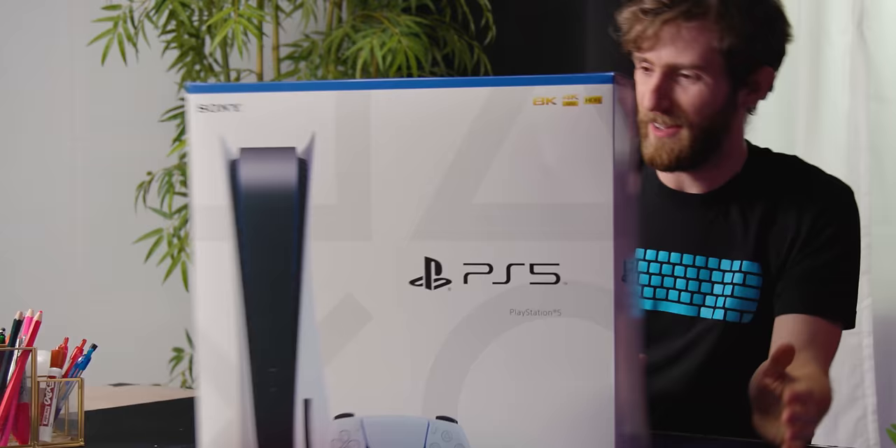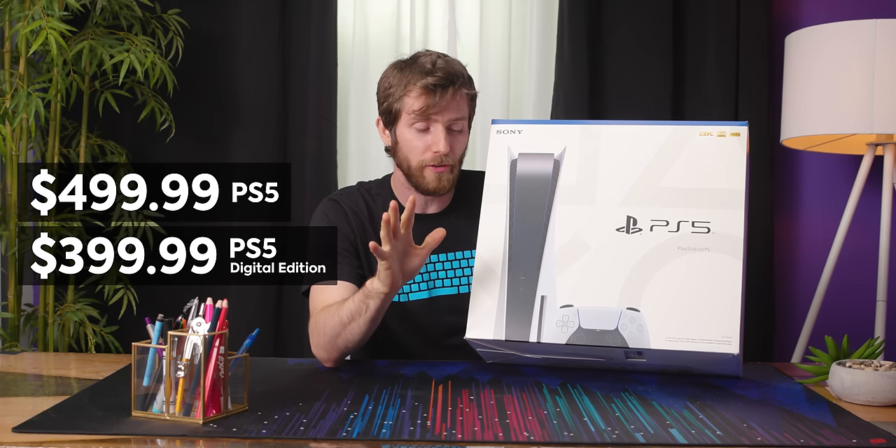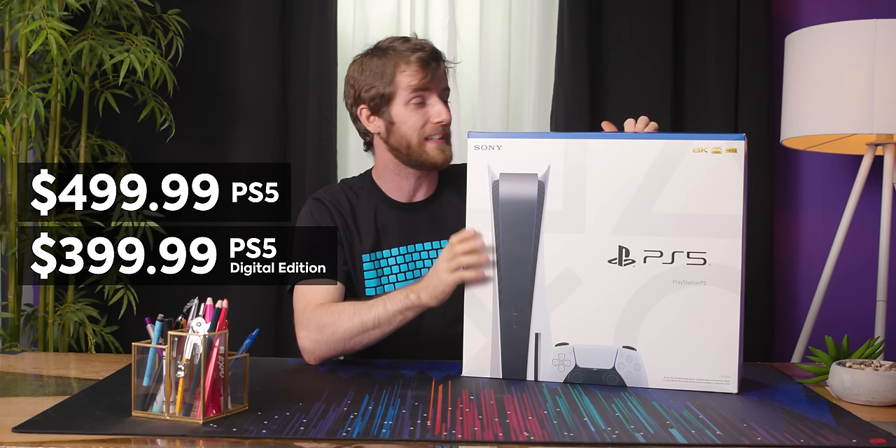We've got the disc version. So as you guys already know, the PlayStation 5 comes in two versions. For $500 US you get the one with a Blu-ray drive, and for $400 US you get the one where you have to buy full-priced games instead of buying them second hand. David, I know you're a full digital guy and were going to get the disc version no matter what. Did you go digital? Shut up.